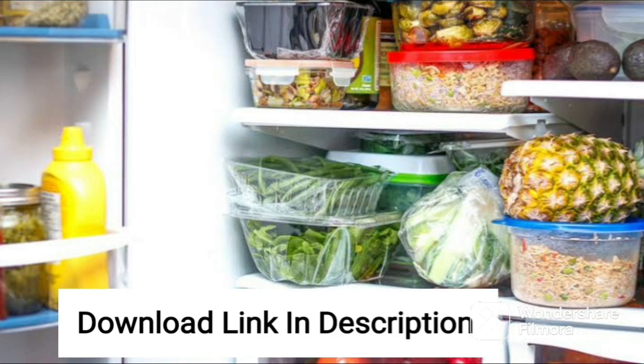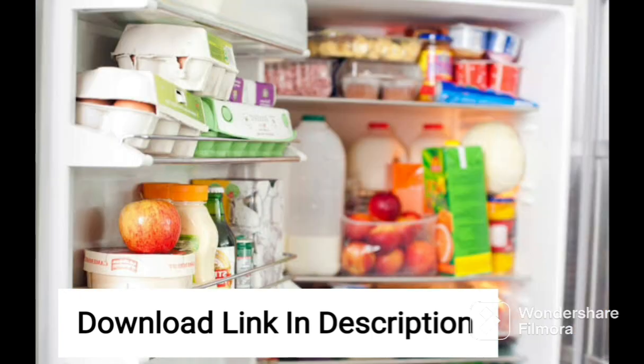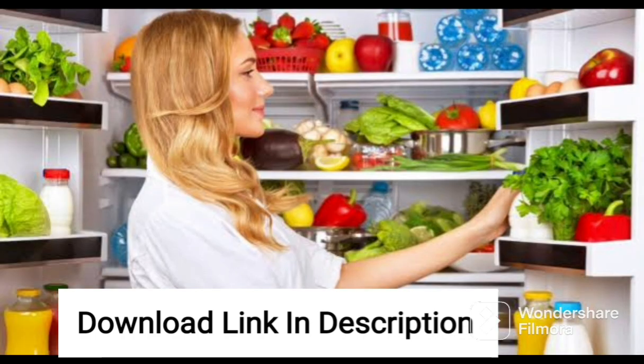The LG 224L 4-Star Inverter Direct Cool Single Door Refrigerator is a high-performance and energy-efficient option for those in search of a refrigerator that offers ample storage space and is also environmentally friendly. This refrigerator features a 224-liter capacity, making it suitable for small to medium-sized families.